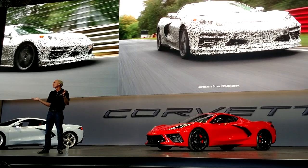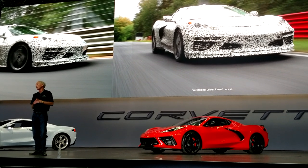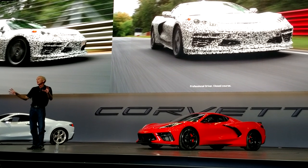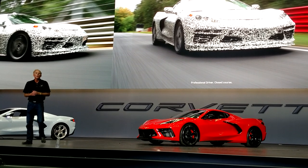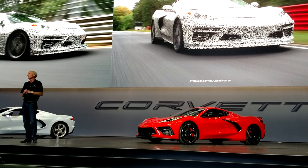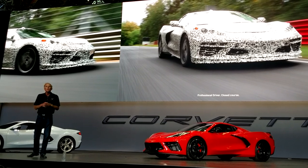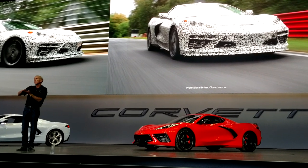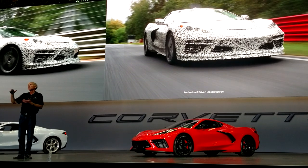We're going to start working on a right-hand drive car, and I'm sure people will be excited the first time they see a spy shot of it. The big challenge is we didn't want to do this mid-engine car and let you down in any way. It had to be everything we do well today and step it up from there, and we had to execute that perfectly on our first try.